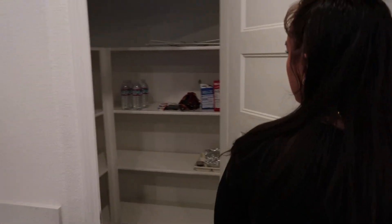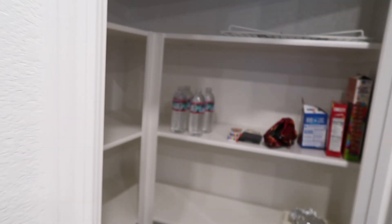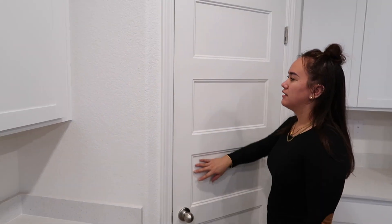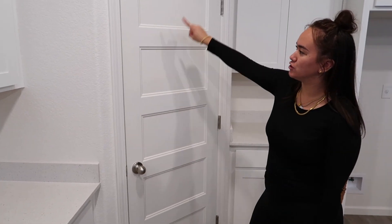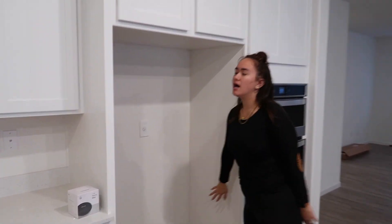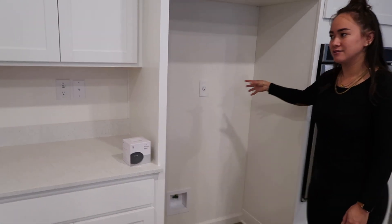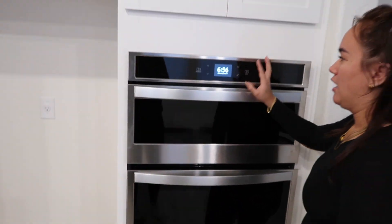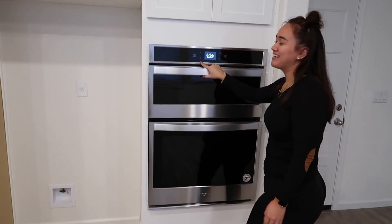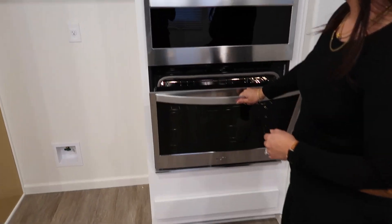Over here is our pantry. Nothing in it right now, but we're going to add more shelving to the top to really utilize the space. We're also going to change this door eventually — I really want a frosted glass door that says 'pantry.' Our fridge comes on Monday — we're so excited. We've been trying to eat and buy stuff but can't without a fridge. And then we have our oven and microwave, which is really cool — it connects to our smartphone so I can control it from my phone.